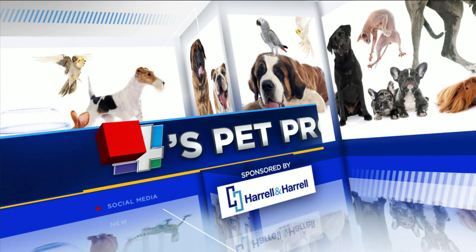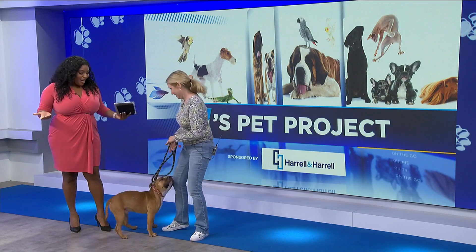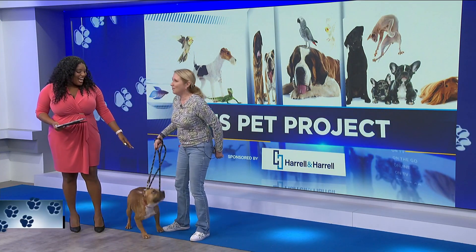It's time for Four's Pet Project, sponsored by Harold and Harold. Joining us this morning is Allison Abbott with Friends of Jacksonville and this cutie pie named Cashew, full of so much energy.